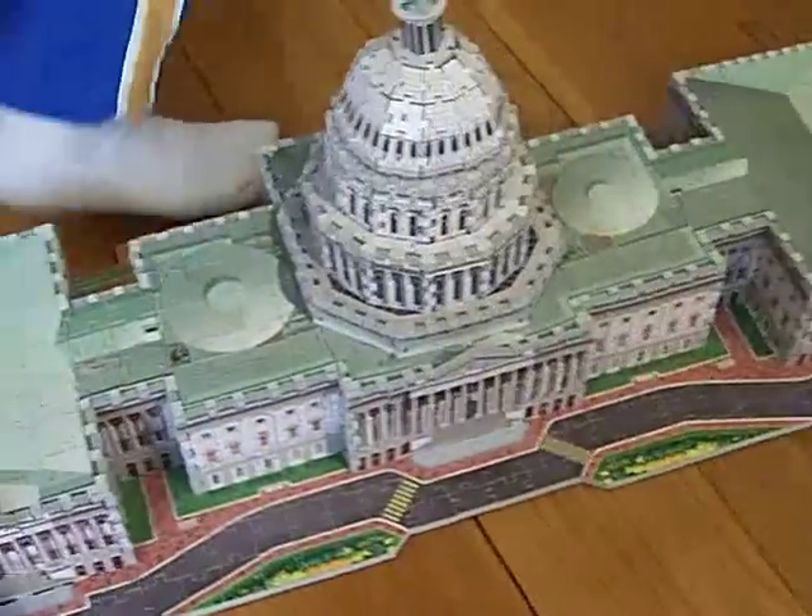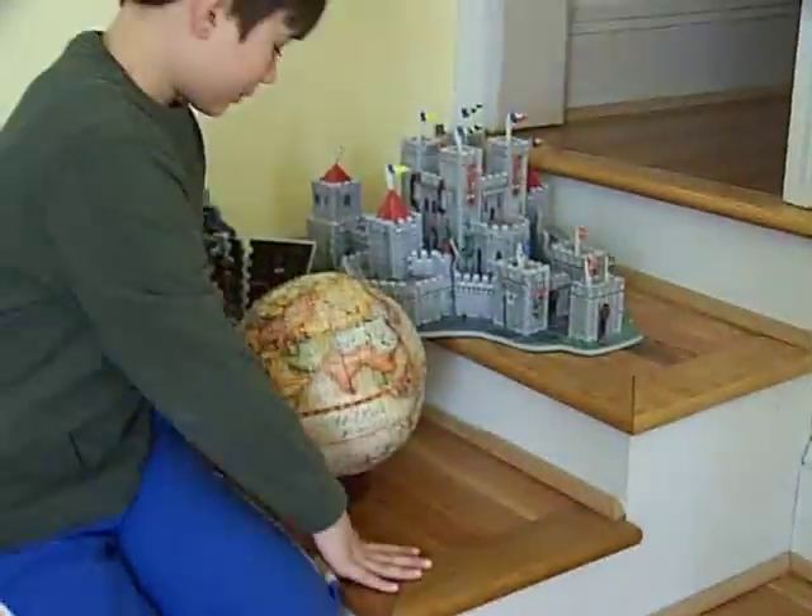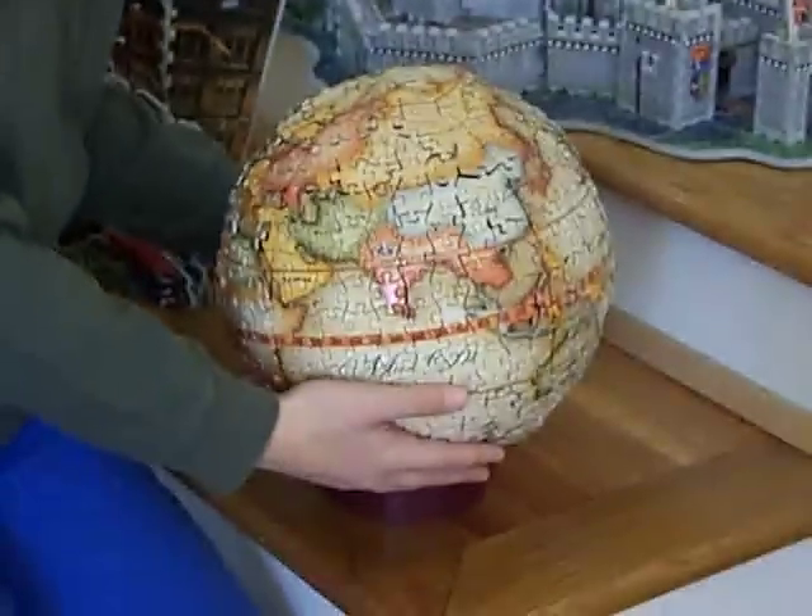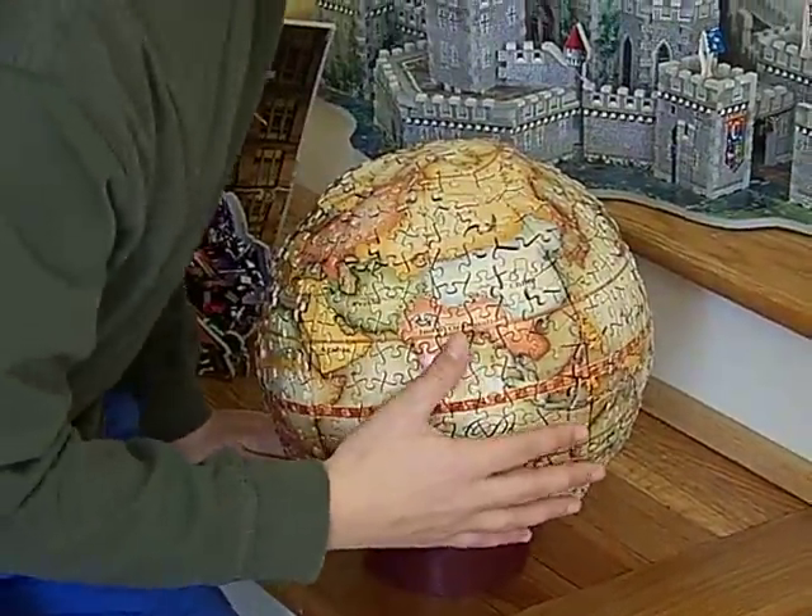Right here, I have the globe. It's a spherical puzzle of the globe.